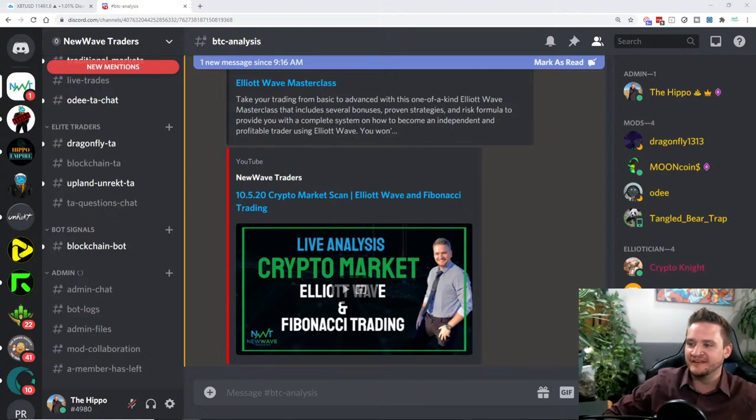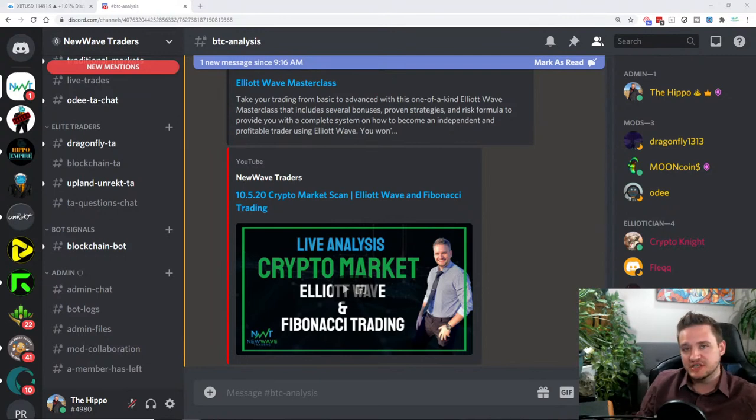Welcome everyone. My name is Shyler, I'm a full-time Elliott Wave trader in the crypto market since 2017. Every Monday at 9 AM Mountain Standard Time I do a Monday Market Scan where we apply a unique Elliott Wave and Fibonacci trading system to the market. We do all the trade setups for the week, and if you're interested in learning, I have a master class and a Discord where I help individuals become independent traders.